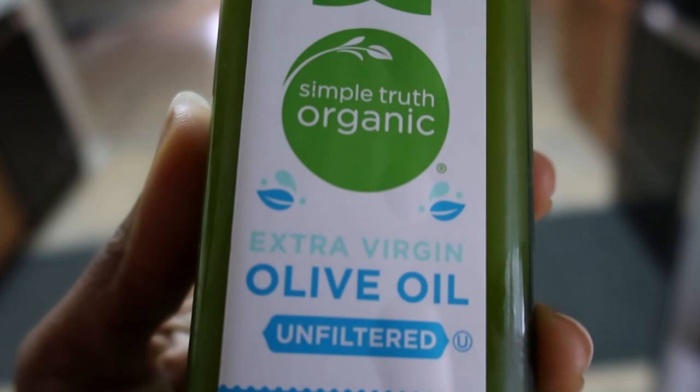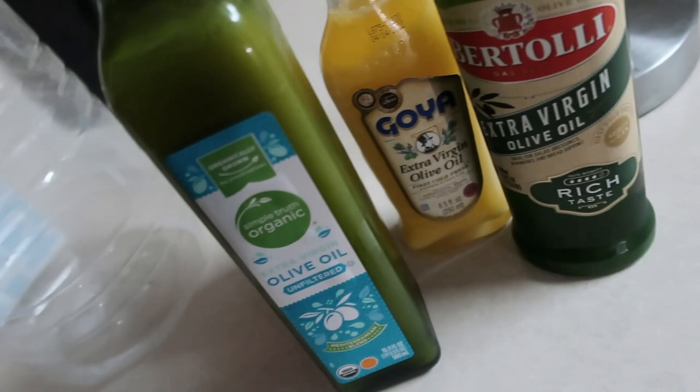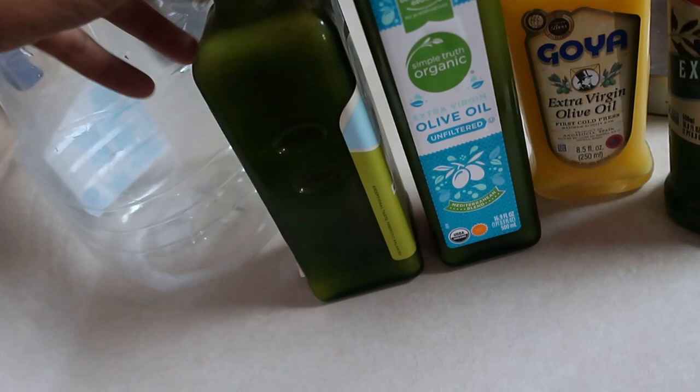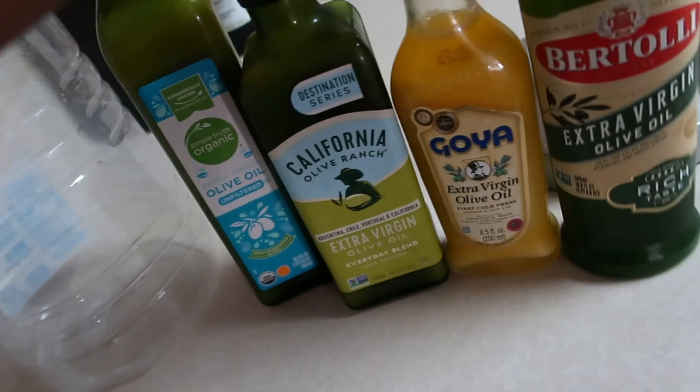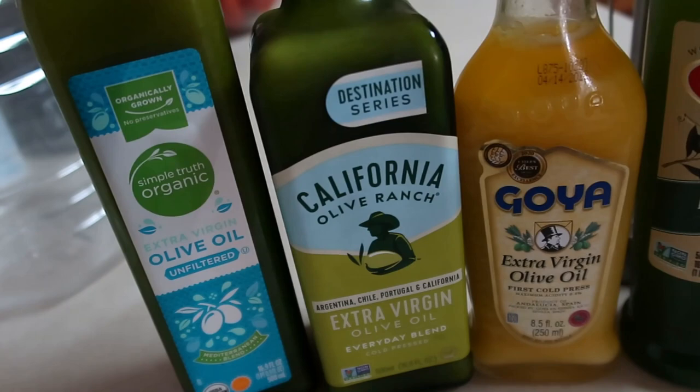I don't know if any of you have tested your olive oil like this. What do you think about this test? Is this a valid way to find out if your olive oil is fake? I'd like to know what you guys think — are you going to be testing your oils? Thank you so much for watching, and if you liked it, feel free to subscribe because we have more fun content. Let us know if you want us to test any other oils or hair products, and we'll see you in the next video!